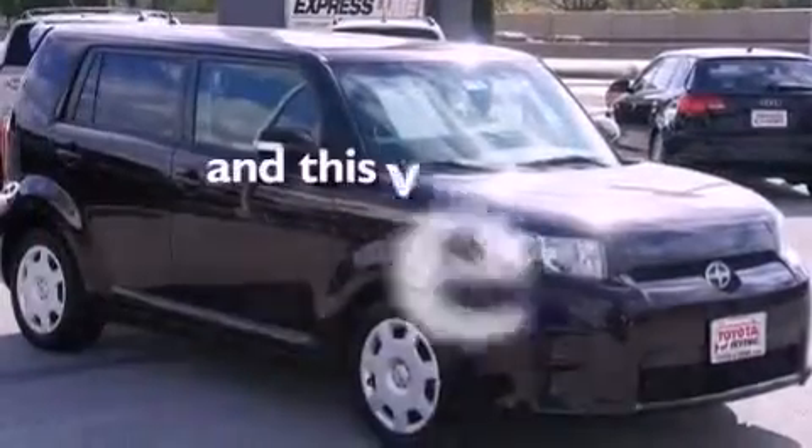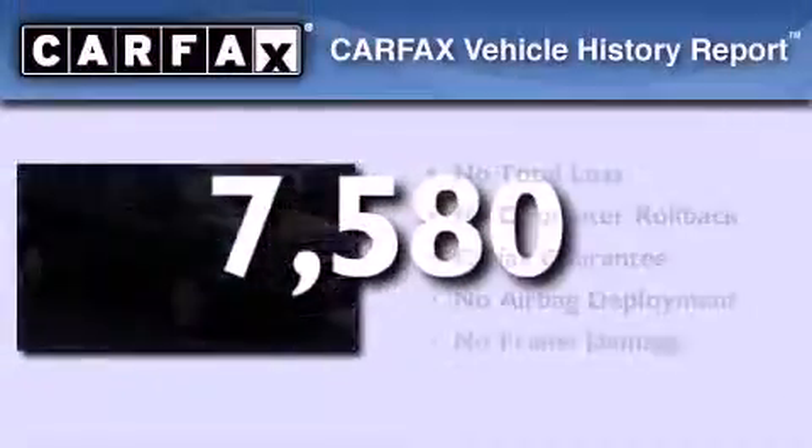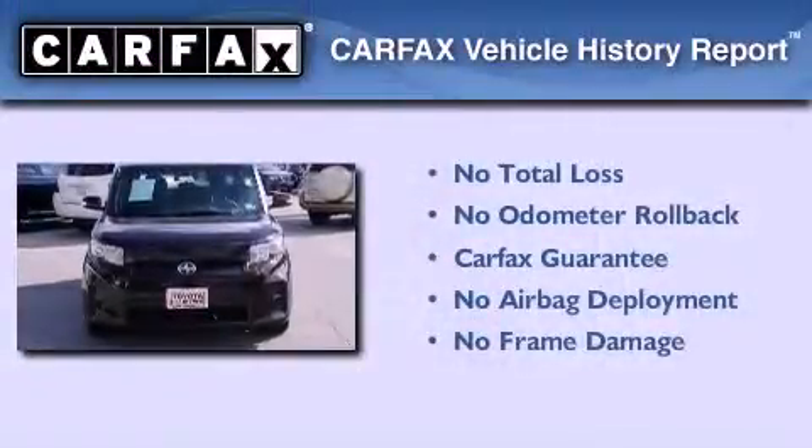This vehicle has fewer than 8,000 miles on the odometer. Not to mention that this Scion qualifies for the Carfax buyback guarantee.